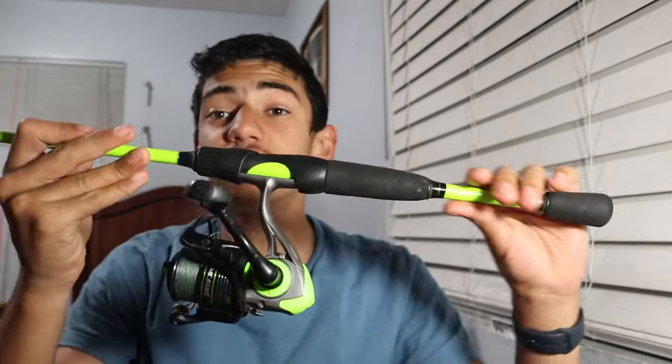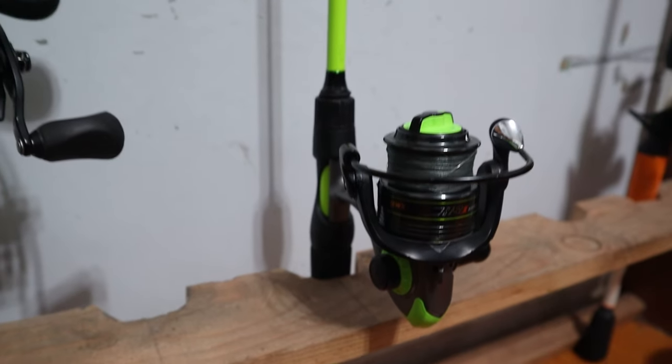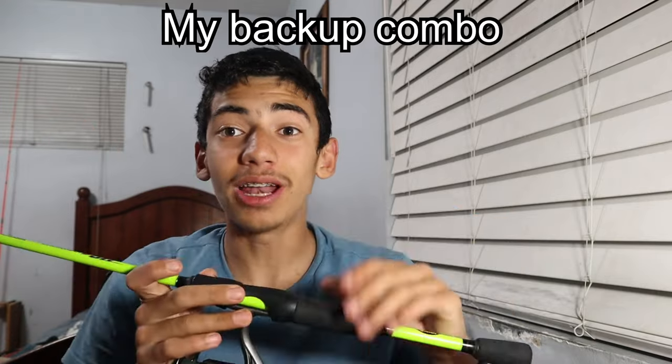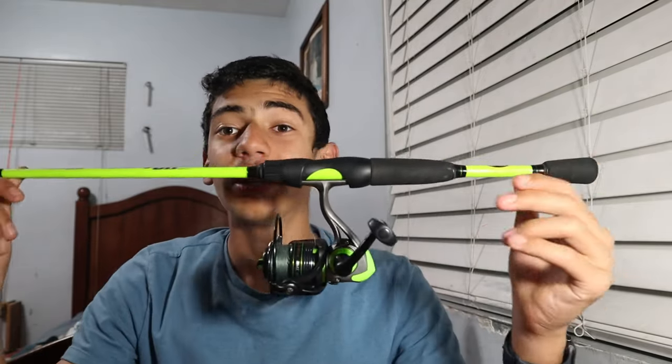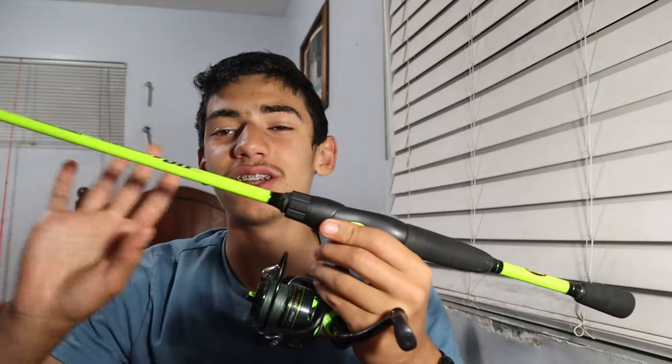First I'll talk about my rods, reels, and line. I have two combos that each serve a different purpose at the pier, though you really only need one — my spinning combo, which is a standard six-to-seven foot medium power spinning combo with a 2000 to 3000 size reel. I usually have a dedicated pier dangling rod, but mine broke about a week ago after two to three years of heavy use catching a ton of mackerel, so now I'm using my bass setup.